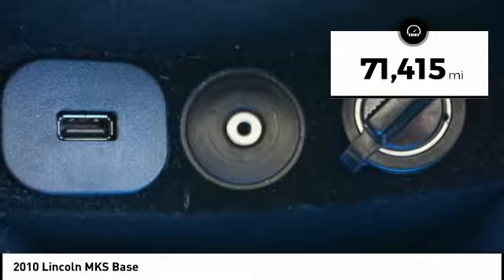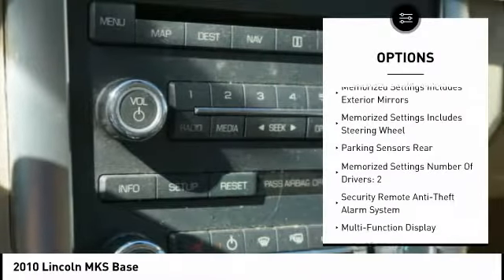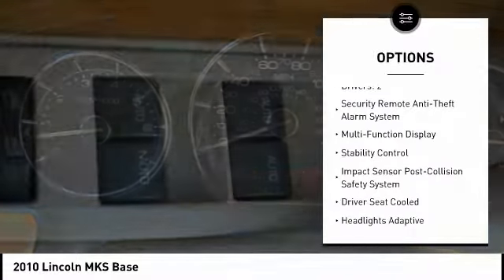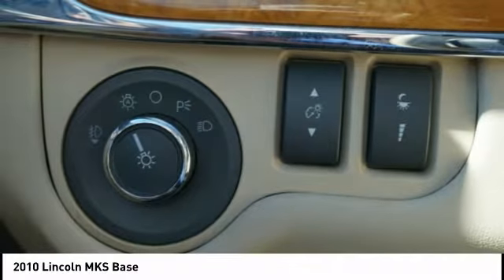This vehicle has less than 75,000 miles. Here are some of this vehicle's great options: stability control, traction control, keyless entry, power steering, cruise control, power windows, power door locks, compass, child safety locks, fog lights.